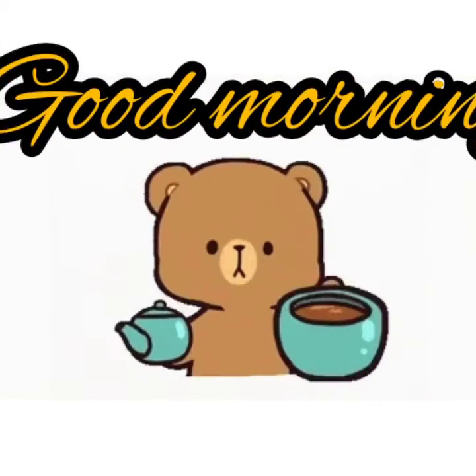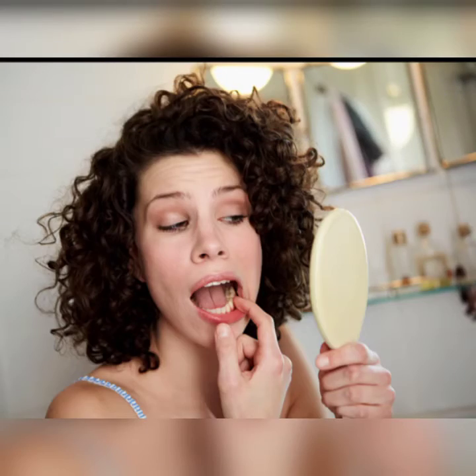Good morning kids. Today we are going to learn about different kinds of teeth. When we look at our teeth in the mirror, we see that they are of different sizes and shapes.